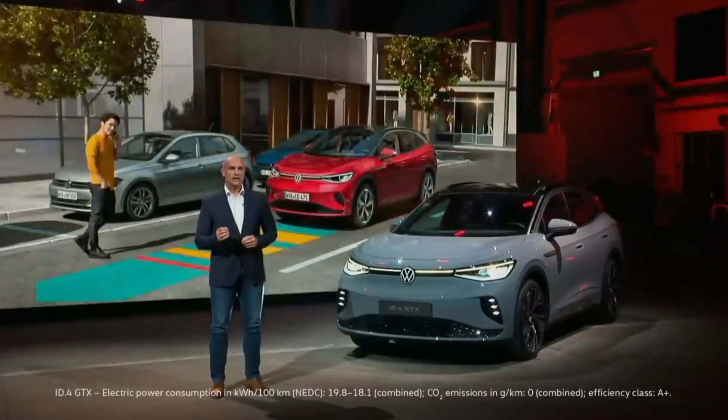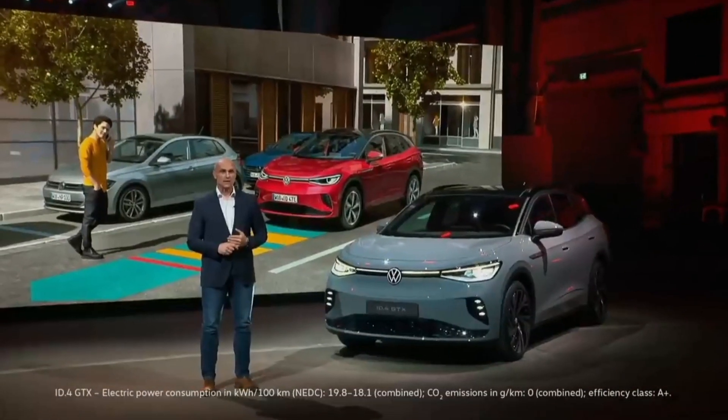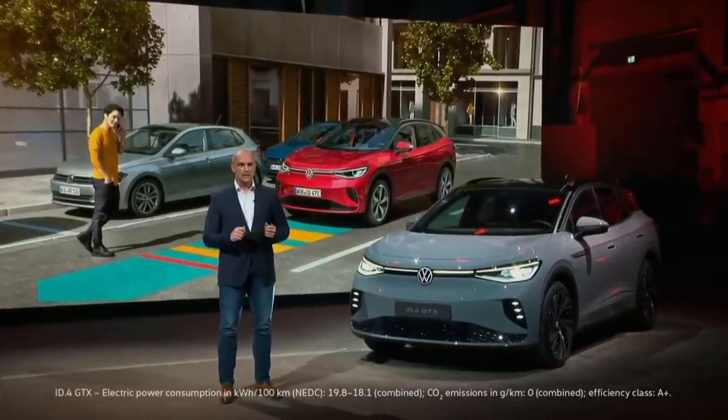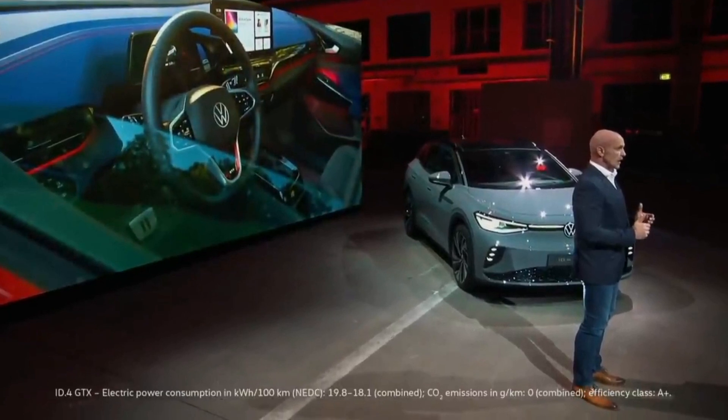The innovative operating and safety concept is just as intelligent as its drivetrain. The driver is supported by the unique augmented reality head-up display as well as extensive assistance systems. The ID.4 GTX is always on and digitally connected — not just with the We Connect online services. Over-the-air updates keep the ID.4 GTX fully up to date in our customers' hands, with more to come.